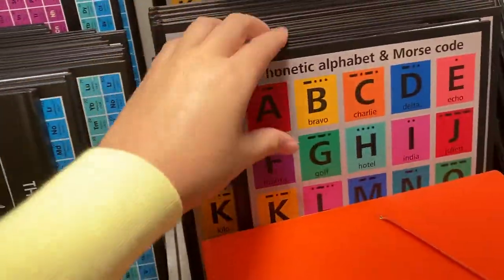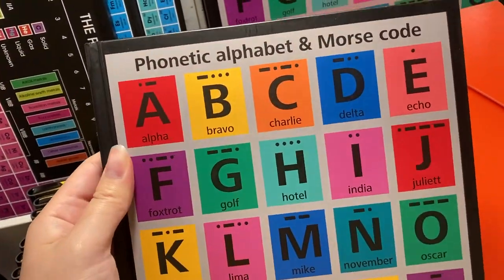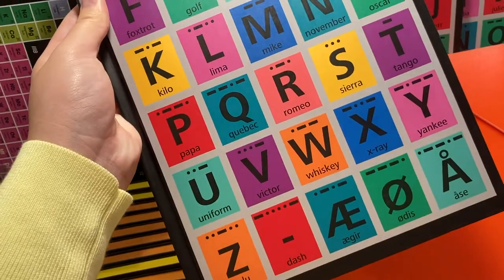And this is a phonetic alphabet and Morse code notebook. I thought this was also pretty cool because I've never seen a Morse code notebook cover.